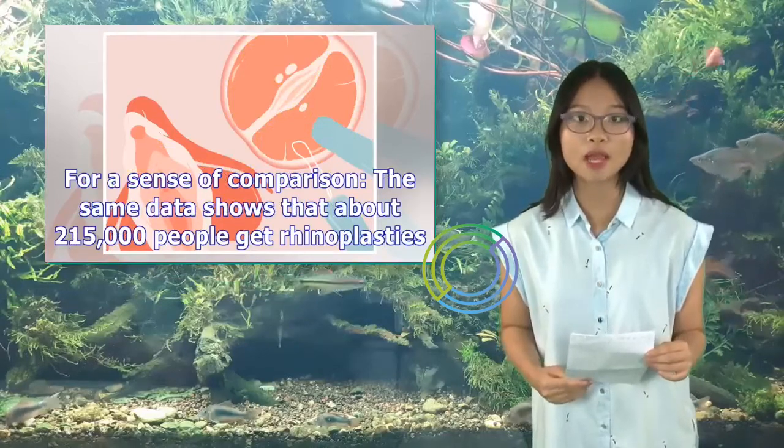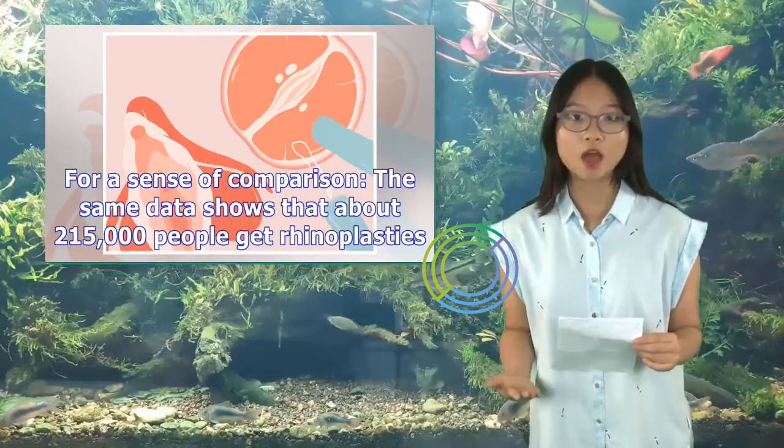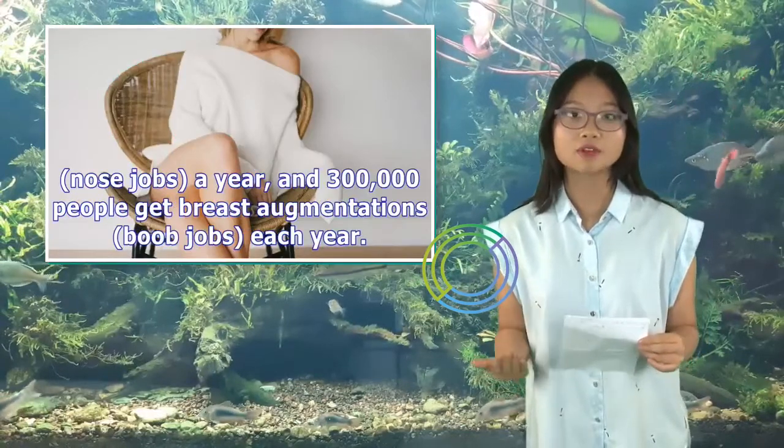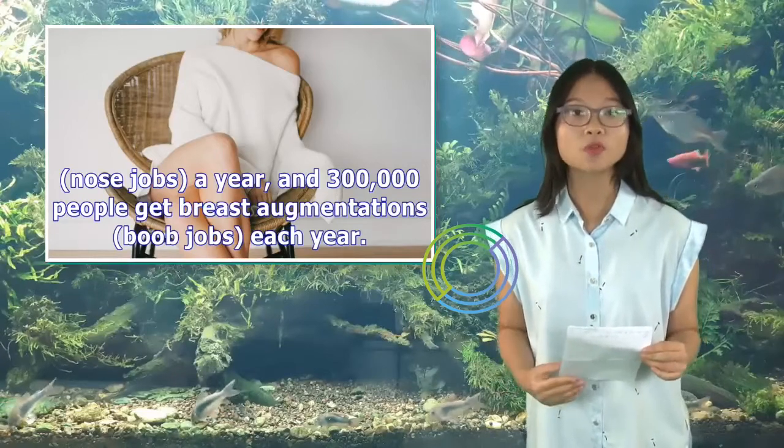For a sense of comparison, the same data shows that about 215,000 people get rhinoplasties (nose jobs) a year, and 300,000 people get breast augmentations (boob jobs) each year.